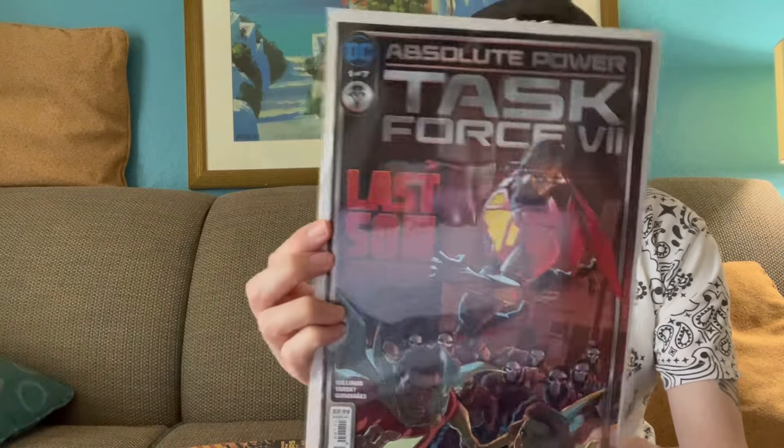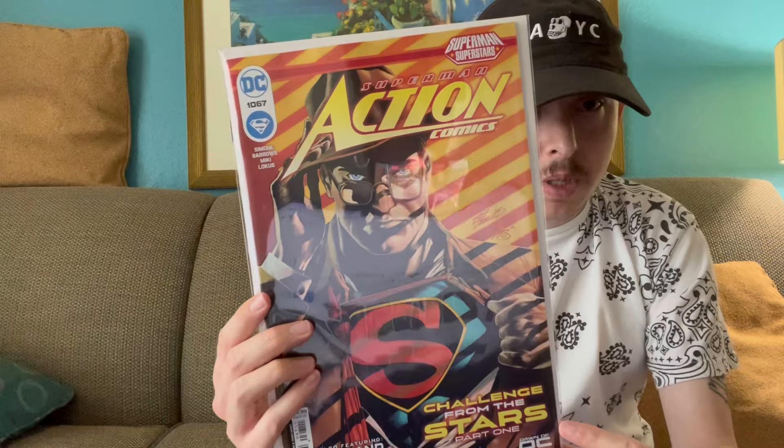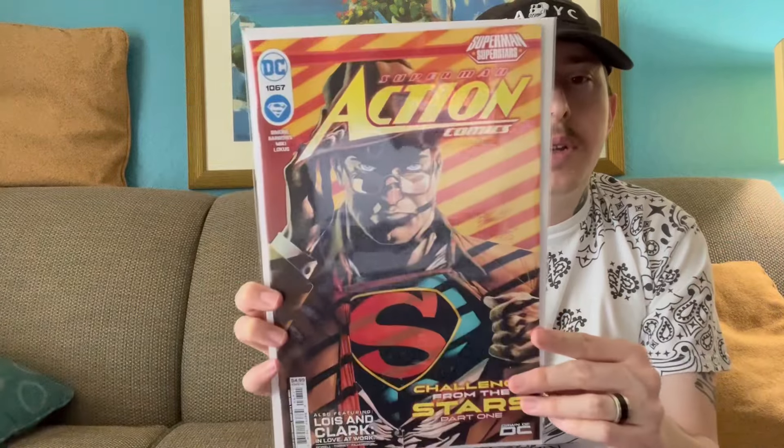I had previously told you guys how I'm not much of a DC guy. I got into it a little bit a couple weeks ago, and then last week Absolute Power Issue 1 came out — super hyped on that — so I picked up Task Force 7, Absolute Power, one of seven. Another one I picked up from DC was Superman Action Comics. I've never actually picked up Action Comics before. Maybe someone in the comments can let me know — is the storyline from Superman and Action Comics one and the same, or is it completely separate? This is Issue 1067 of Action Comics, my first one, and I'm pretty sure this is the start of a new story arc, so it's a great jumping-on point.